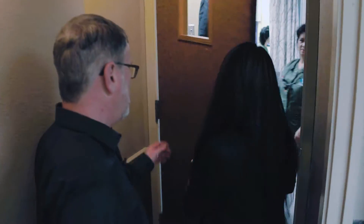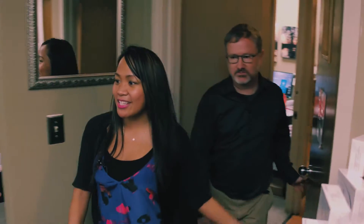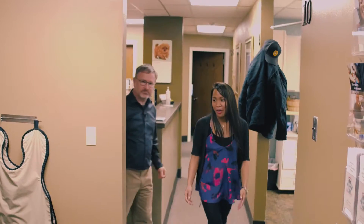How are you doing today? I'm doing well. So this is our hygiene department. Great. Just walk right through here, down the hall.